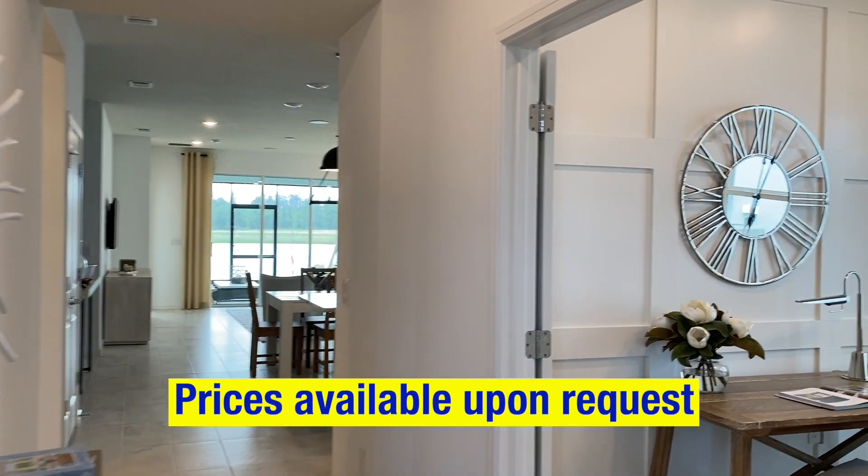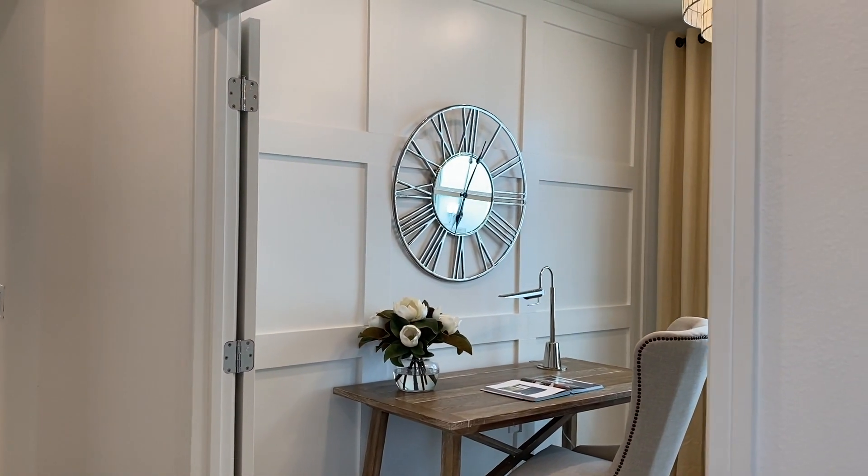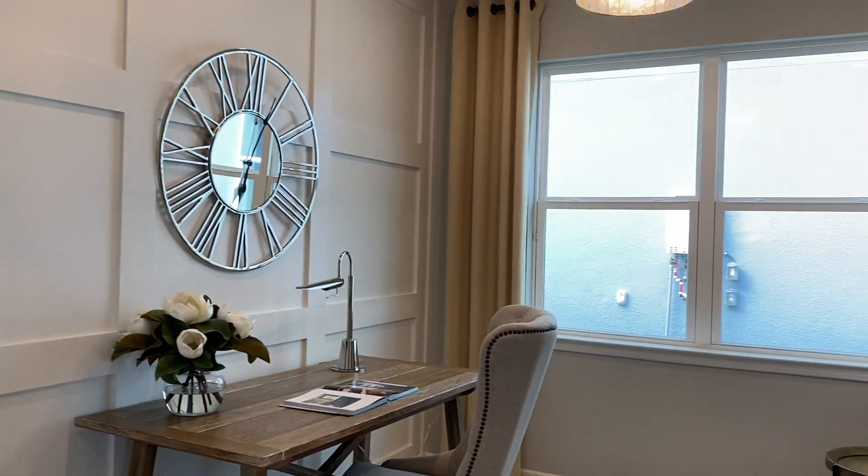Step inside and you can get this in two or three bedrooms. Here it's shown as two because this room is being used as a study.